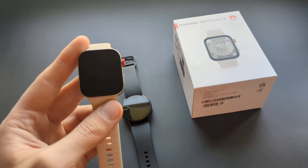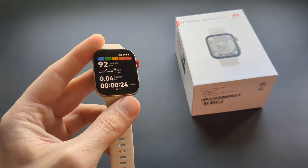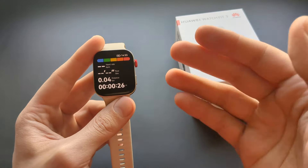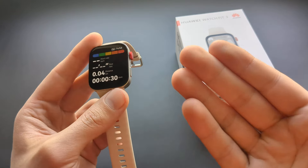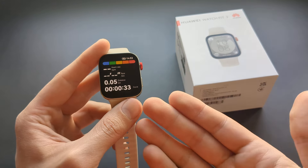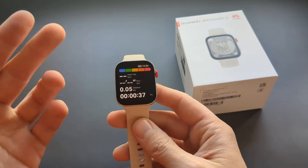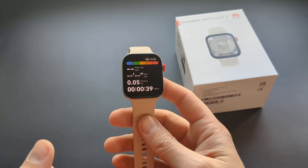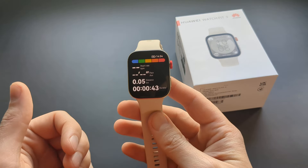I haven't taken too many walks yet, but the couple of times I tried it locked on very well and the GPS accuracy was pretty good. You'd probably want to test it more extensively, but from the first look it appears very good and locks very fast as well.